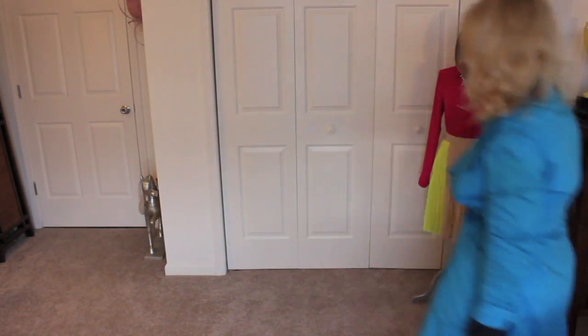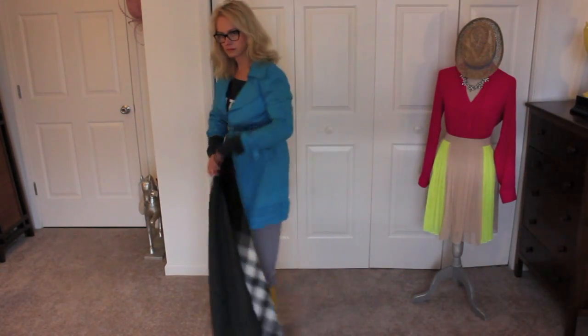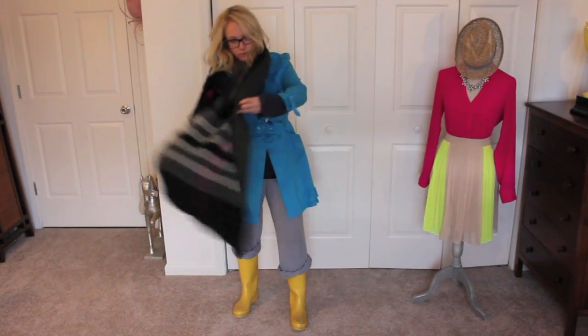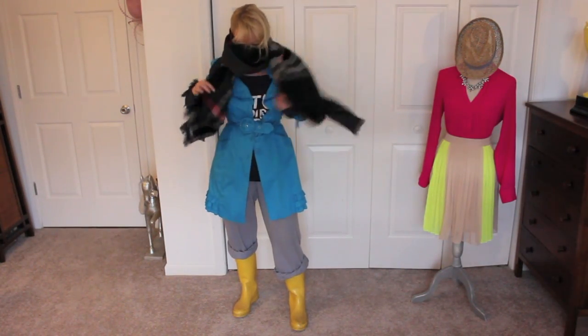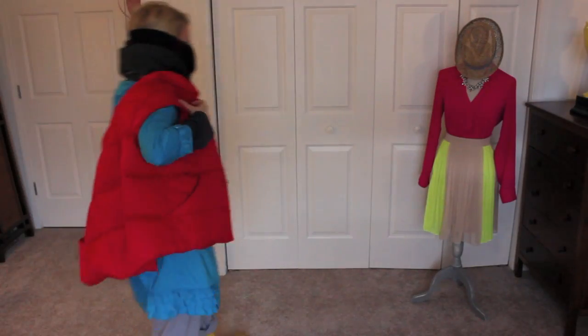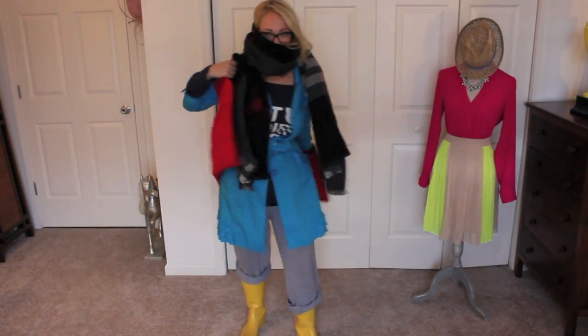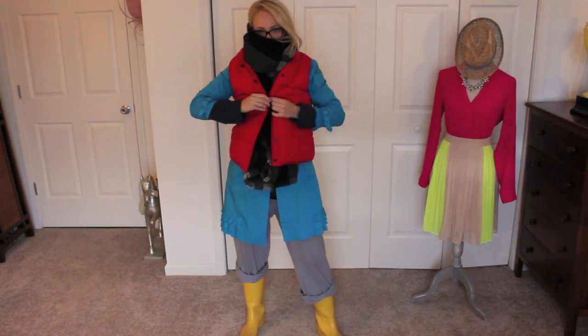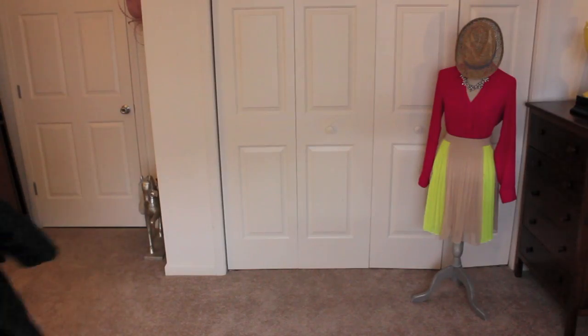Yeah, that jacket probably isn't gonna 100% cut it, so maybe just add a real quick layer like this blanket scarf that you've been wearing since approximately November. And being completely honest, you should probably also add this vest as a layering piece, because you get super annoying when you're constantly talking about being cold.